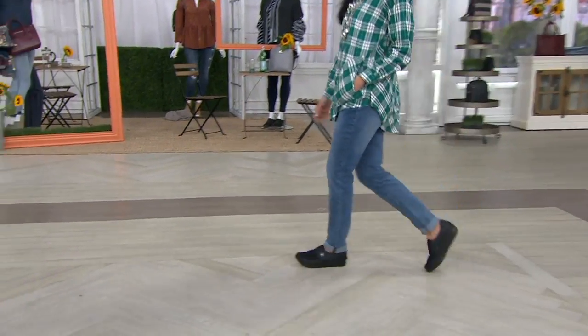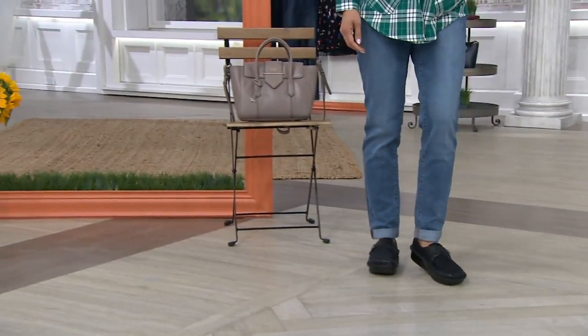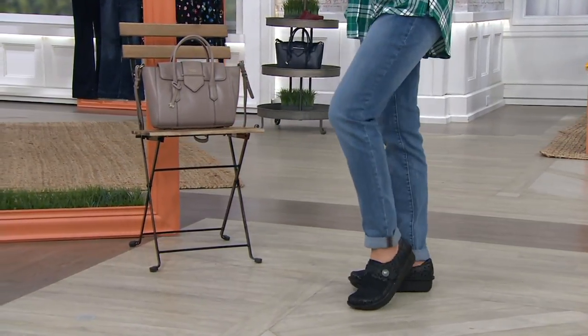Scott Cates is here from Alegria to talk about the Dreamfit leather neoprene slip-on. Good morning! Happy Fashion Day. Good to see you. So Scott has been in the footwear industry.